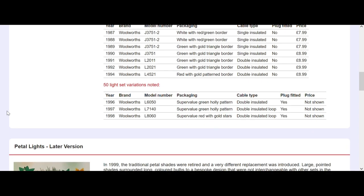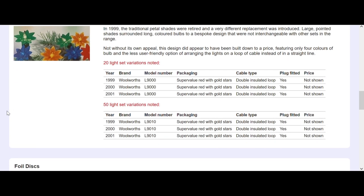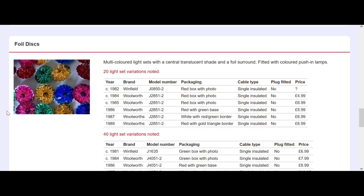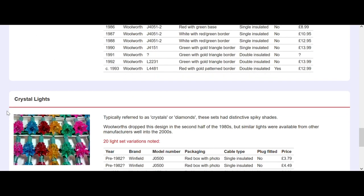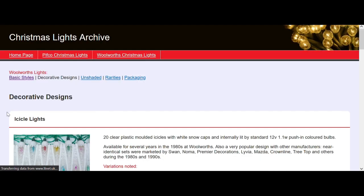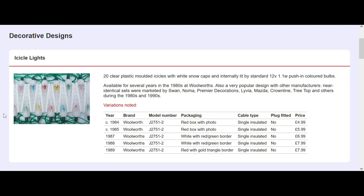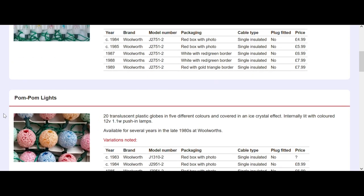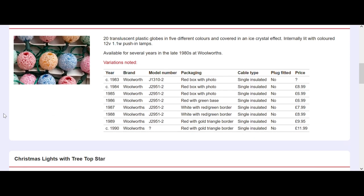I've been collaborating with the person who runs this website and sharing some information and photographs. I'm hoping to get them photographs of the Woolworths lights we have in our archive to get even more information on the website. These are some of the more recognizable lights you got from Woolworths - the icicles, the pom-poms. I've got these lights and many other different designs of Woolworths lights; eventually we'll go through them and do up-close and personals on them.